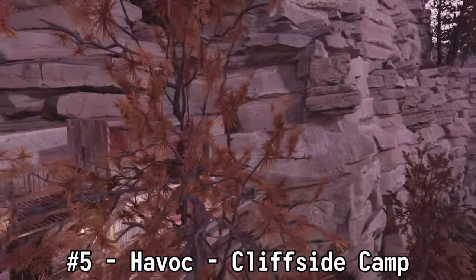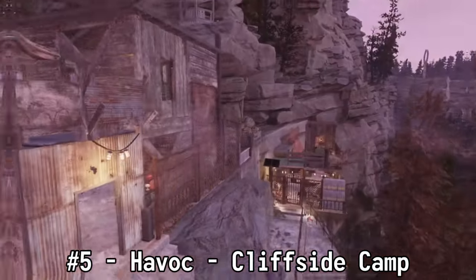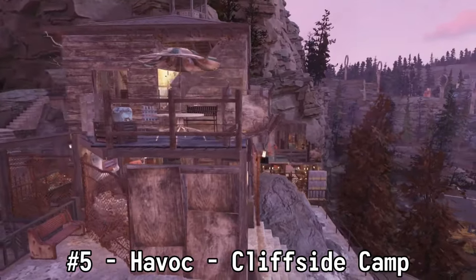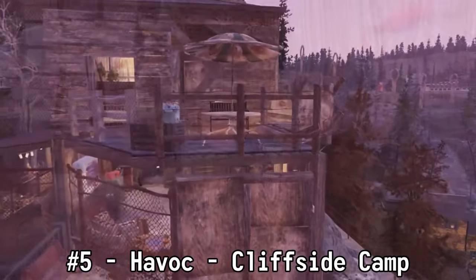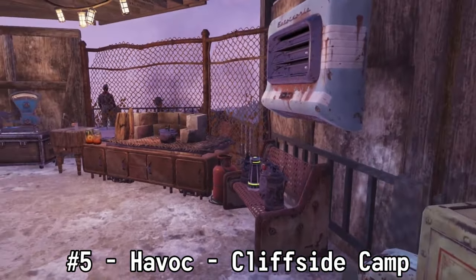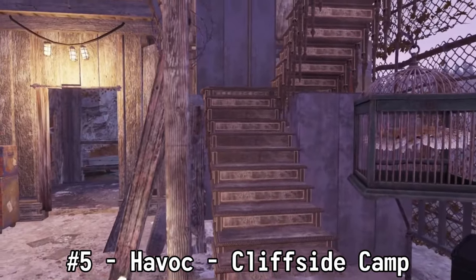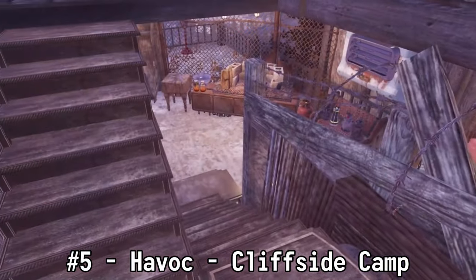Starting with the top five immersive camp builds out there in the wasteland, we have Havoc with the cliffside camp at number five. This camp fits in so well with the mountain, and I can just imagine what the scenery looks like sitting in a chair and relaxing while watching some TV up here. I would love to see a sunrise or a sunset. And seriously, with that staircase, Havoc — the interior, the exterior, everything just looks absolutely amazing.